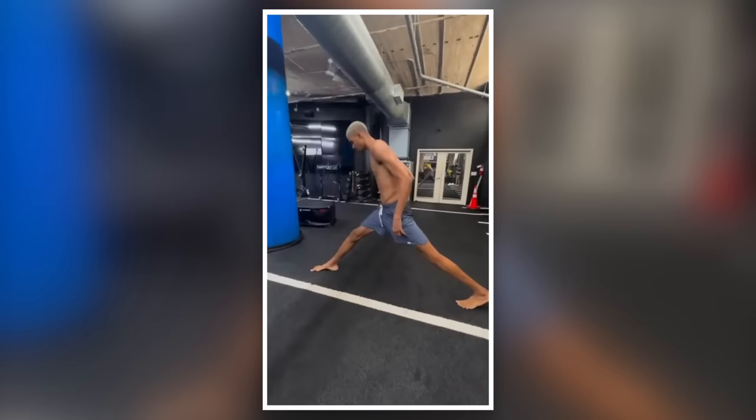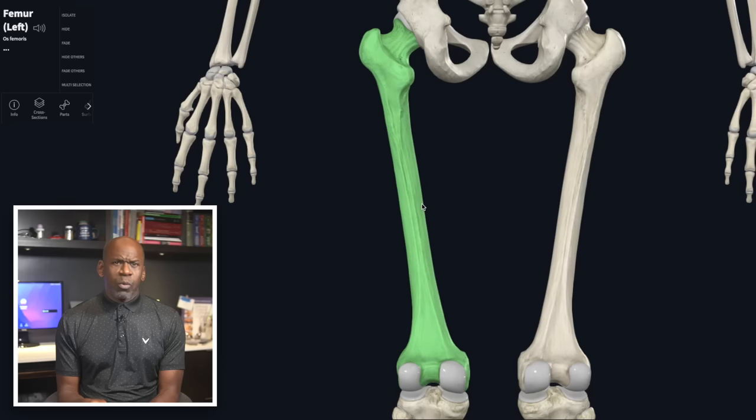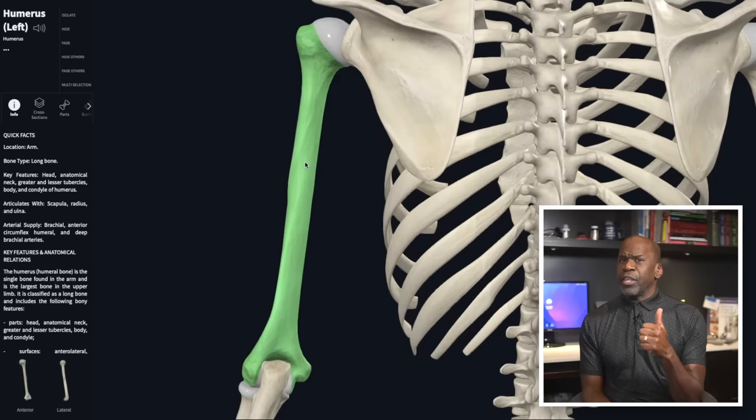These bones are so named because they are, well, long. They're like the support beams of our skeleton, and they help our extremities retain their lengthy shape. We're talking about the femur, tibia, and fibula in the legs, and the humerus, ulna, and radius in the arm. Before executioners can proceed to the next step, these must be — say it with me — comminuted.